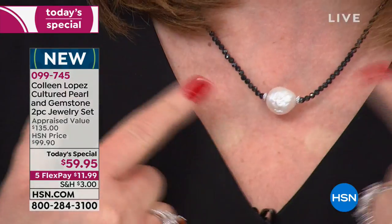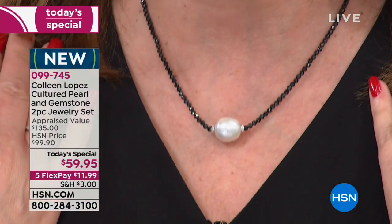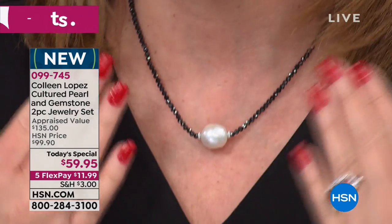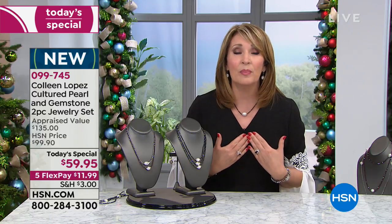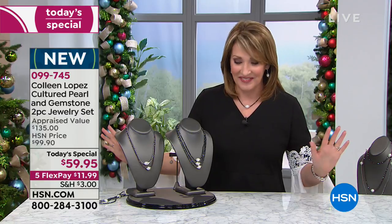My friends, I want you to understand, these are all genuine, gorgeous, natural, cultured, baroque pearls. That is the real deal. Genuine, natural, 11.5 to 15 millimeter pearls. Absolutely stunning value at $59.95.